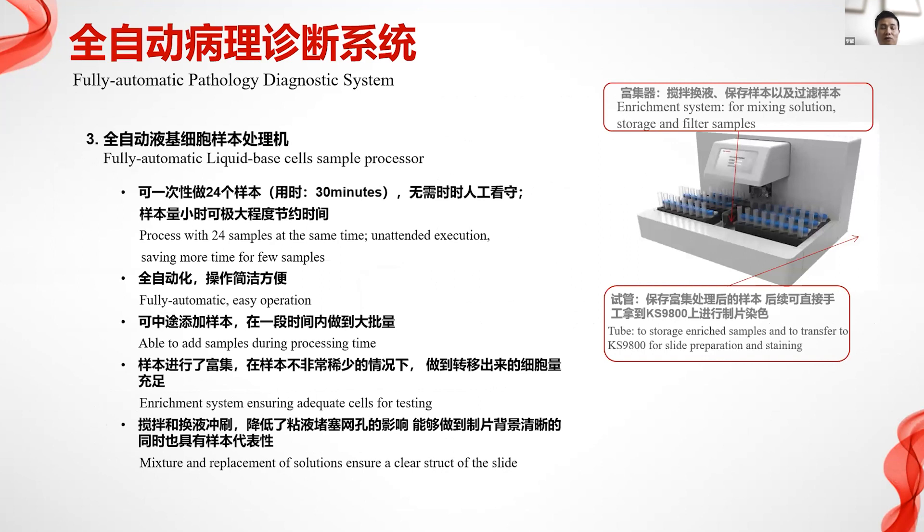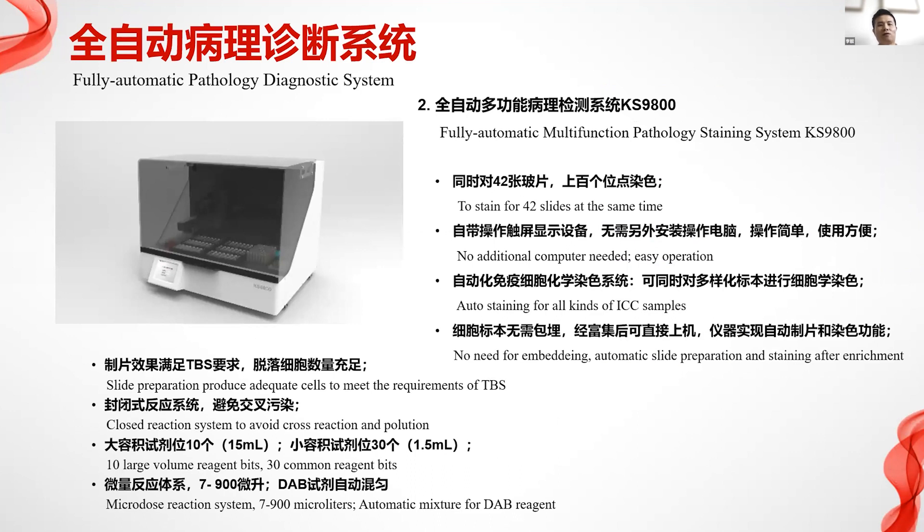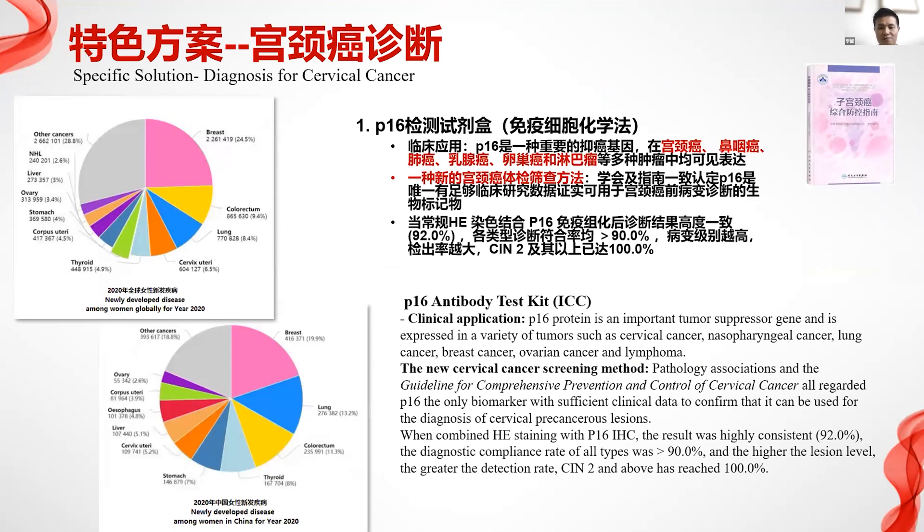We have a fully automatic liquid-based cell sample processor. Previously a lot of manual work was required, but now it can process 24 samples at the same time with unattended execution — no personnel needed, saving time.